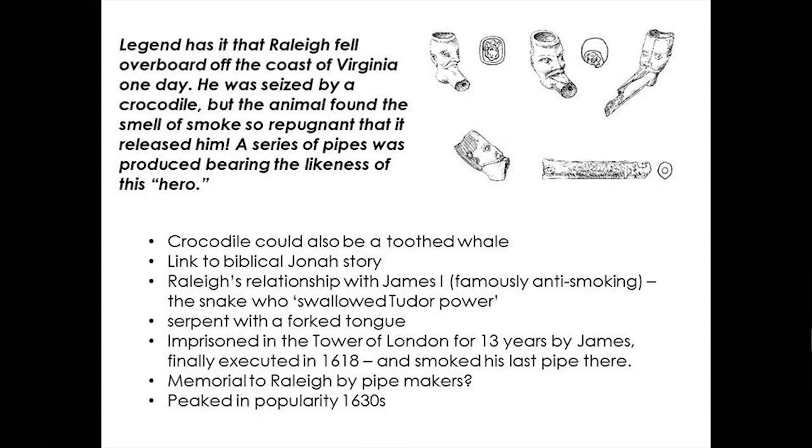I'd just like to finish with a few acknowledgements: to the Heritage Lottery Fund for funding our work at the site from 2008 to 2011; to the Port of London Authority who licences work on the foreshore; to the Crown Estate who additionally funded survey work at Greenwich; to the City of London Archaeological Trust who funded a season of fieldwork; and finally, last but by no means least, to the FROG team, without whom we would not know probably 90% of what I've talked about today. Thank you very much.